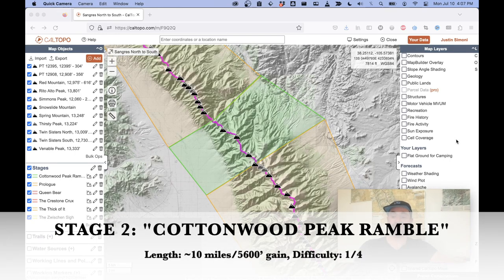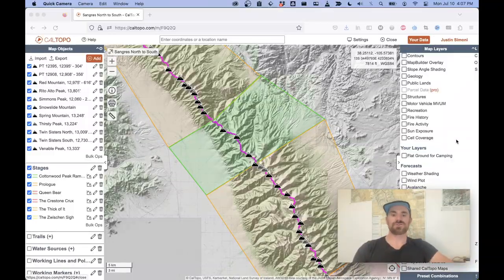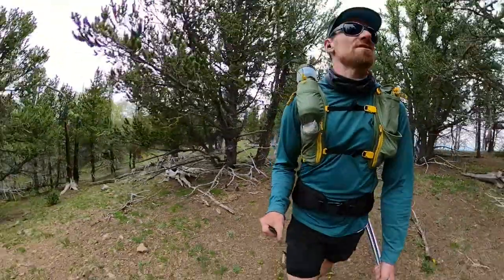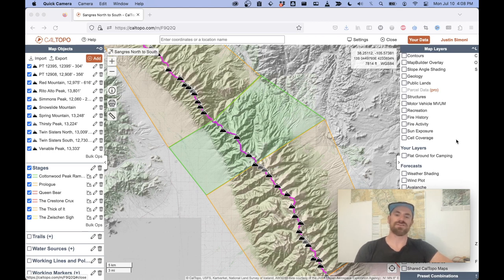Stage two starts at Hidden Pass and ends at basically the first 13,000-foot mountain you come across, named Cottonwood Peak. I've rated this easy green. It starts on a trail, although it's a very ill-defined trail, and weaves through a few forests until you again establish yourself right on the ridge line and get out of tree line. The mountains here can be talus-y but can also be covered in tundra. It's generally pretty easy going — a shorter section, but a nice reprieve from the first section to Hidden Pass.